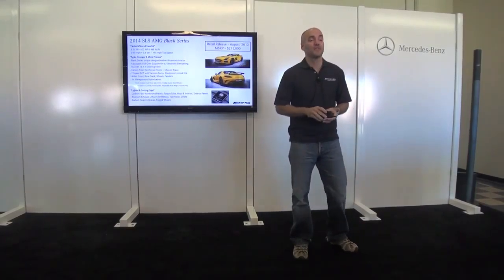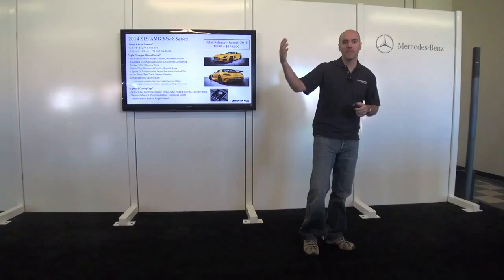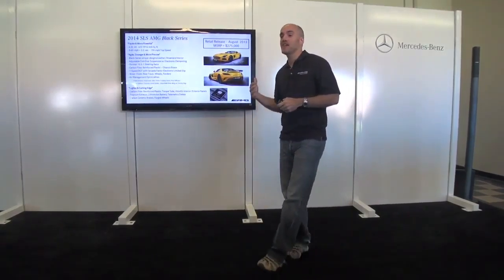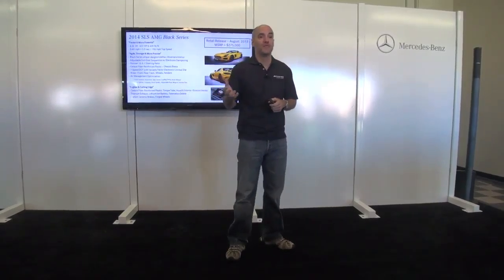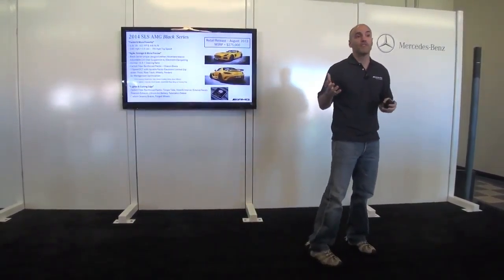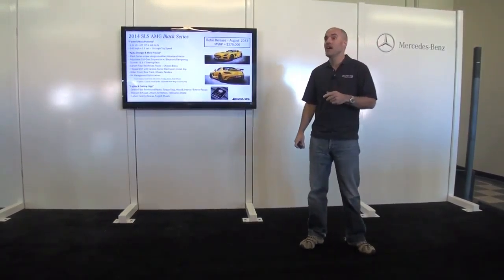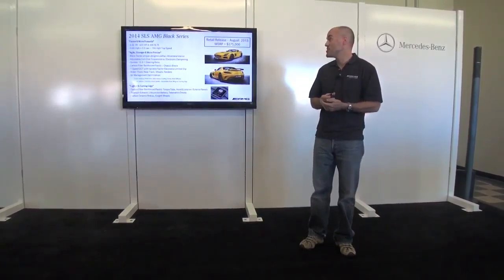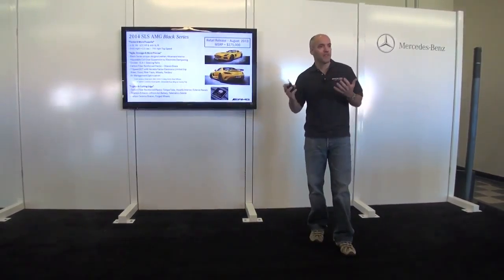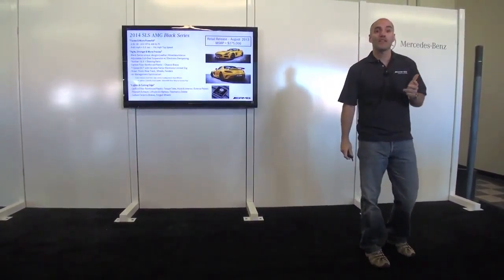This is really taking that racing technology and bringing it from the track back to the street. The SLS GT3 has been one of the most successful cars in the European GT3 championship for the past two years, with wins at the 24 Hours of Daytona, 24 Hours of Nürburgring, and many other events where this car has run and done very well.